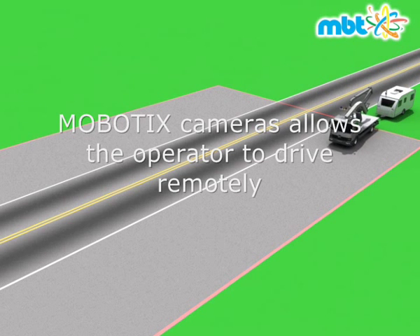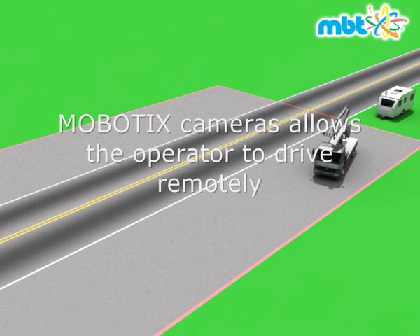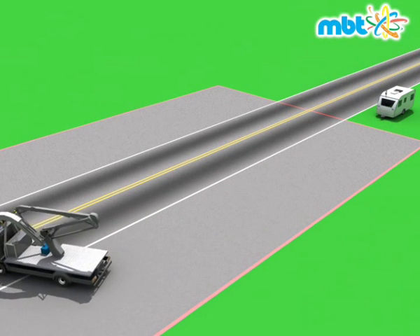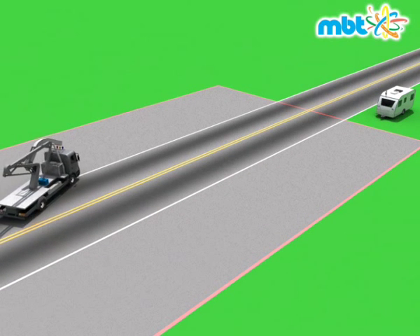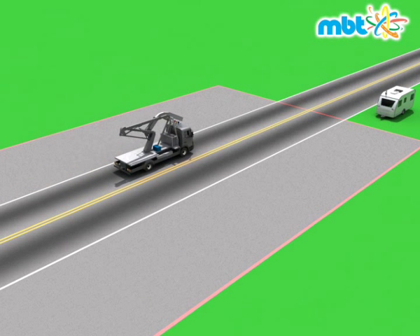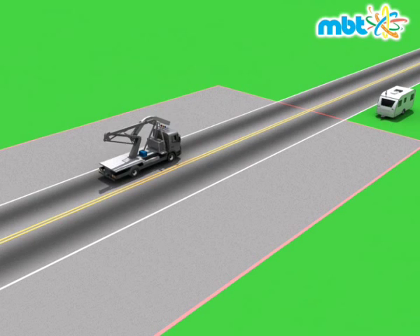The operator remotely controls all processes by wireless area network from the mobile control center placed outside of the exclusion area. Most of the operations including transmission, brakes and steering are automatically controlled. RoboScan is 3 tons lighter than any other competitor product.